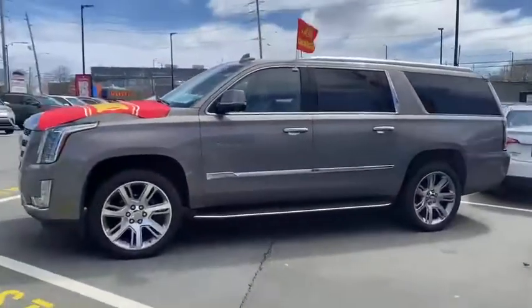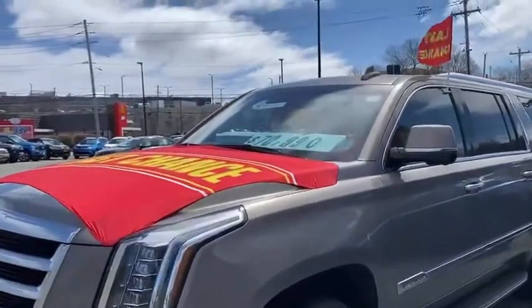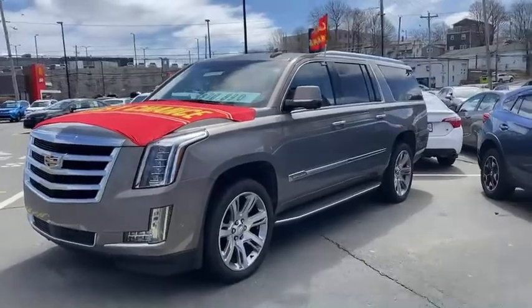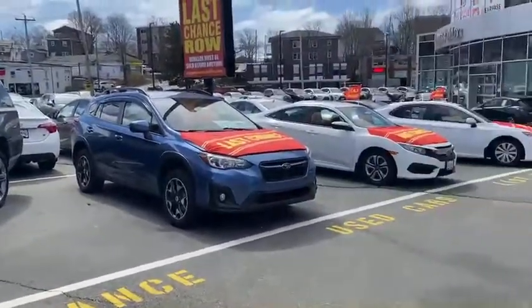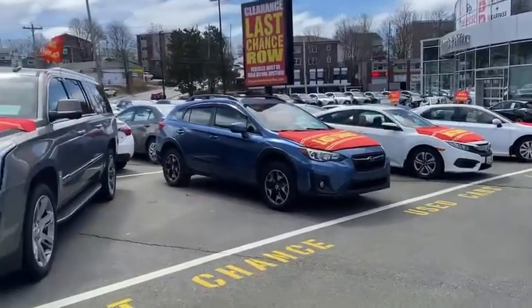Then moving across to this big animal here — this is our Cadillac Escalade. It's up there for $70,990, it's got 70,000 kilometers, and it's a 2019, so if you need something a little bit bigger, this is the one. This is a unique setting in our used car lot — the idea is these cars must go before they go to our internal auction.